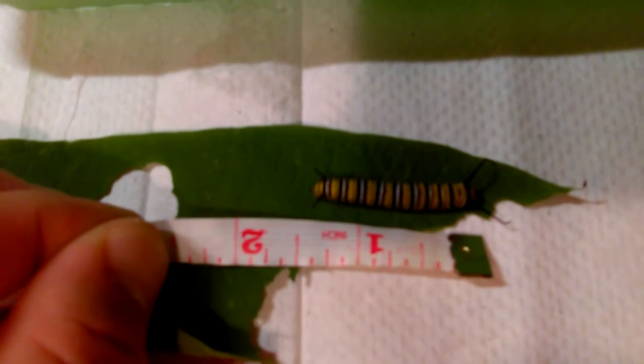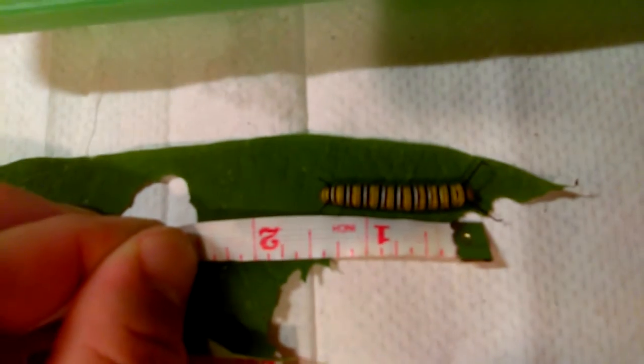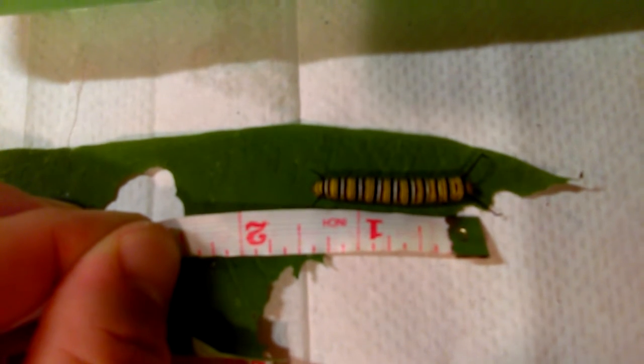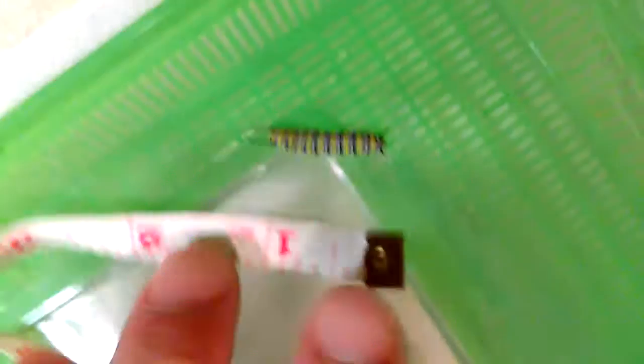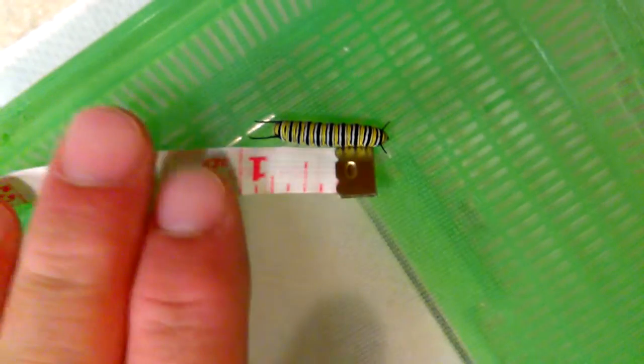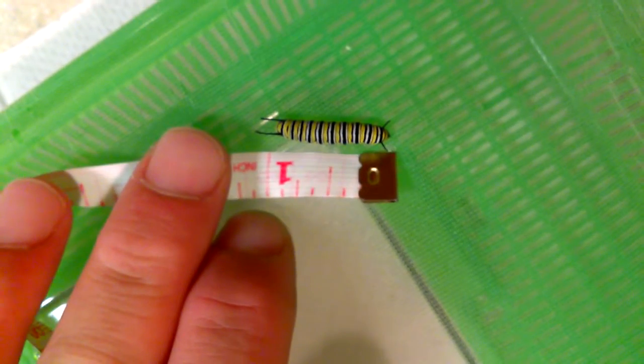Went to go get a tape measure. We've got an inch and a half for this one. He's close — when he's fully stretched out, he's a lot longer than that. An inch and a half for the big one.